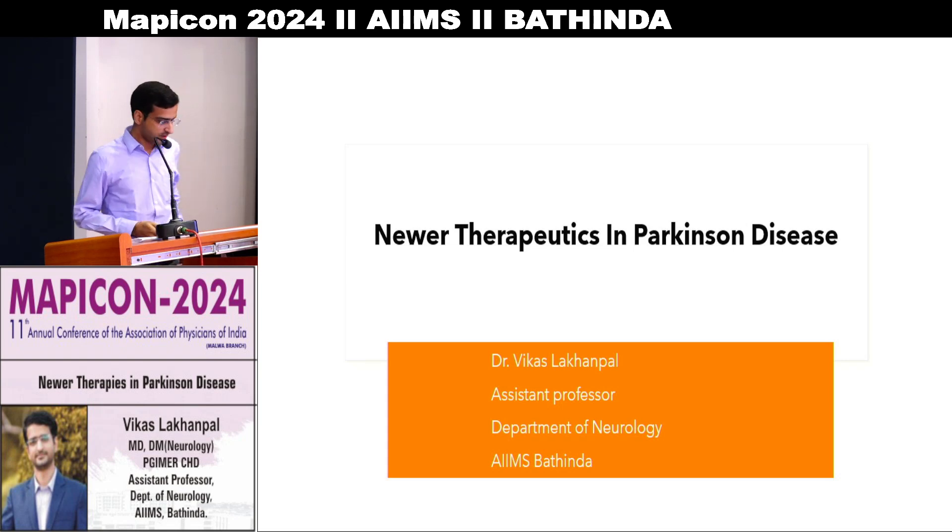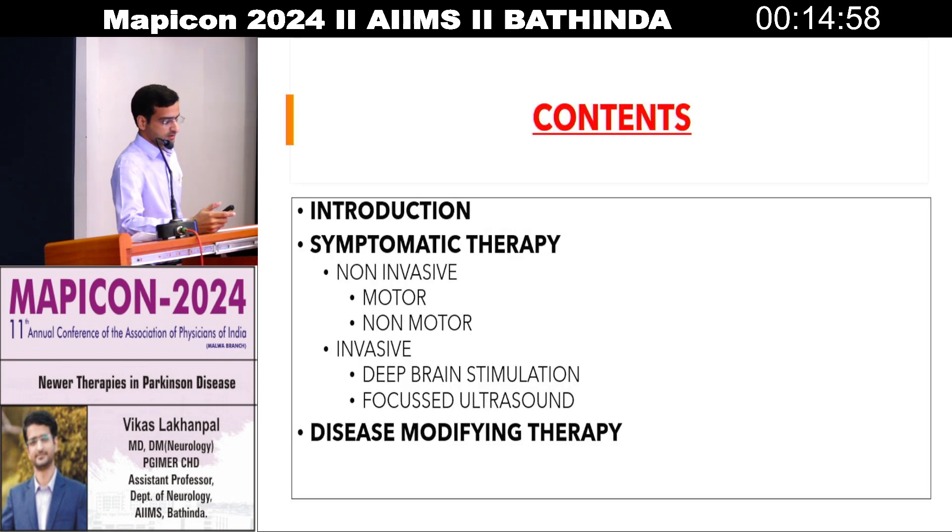A very good afternoon to all of you. Let's move on from heart to brain. The topic is neurotherapeutics in Parkinson's disease. I will be discussing the topic under the following subheadings: